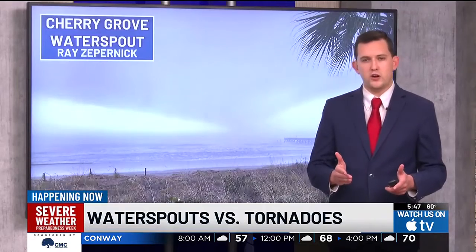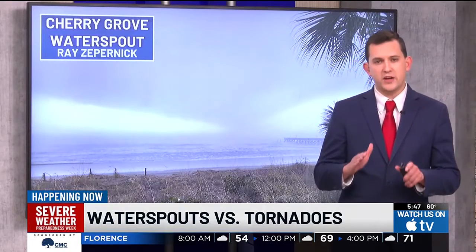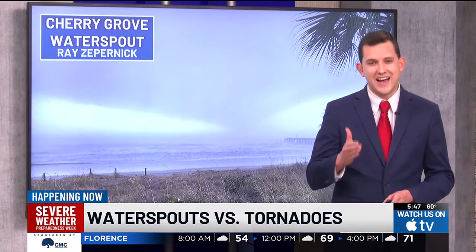If you're out in the water and you see a water spout, the best way to avoid it is to move away at a 90-degree angle. Matt Bullock, WMBF News.